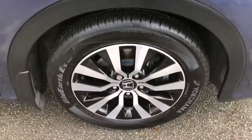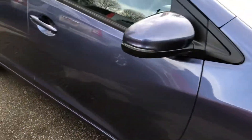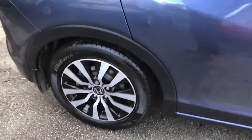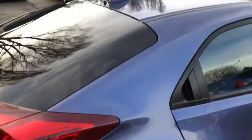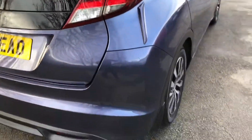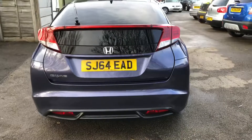Not short on features either. This car comes with advanced Bluetooth hands-free, in-car entertainment, DAB radio with CD and AUX, start-stop technology, voice-activated controls, air conditioning and climate control, 16-inch alloy wheels, cruise control, remote central locking with two keys, power steering, electric mirrors, electric windows, and Honda's ECON button which helps achieve those impressive MPG stats.